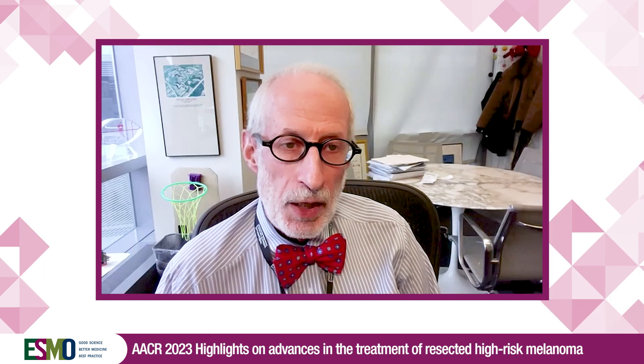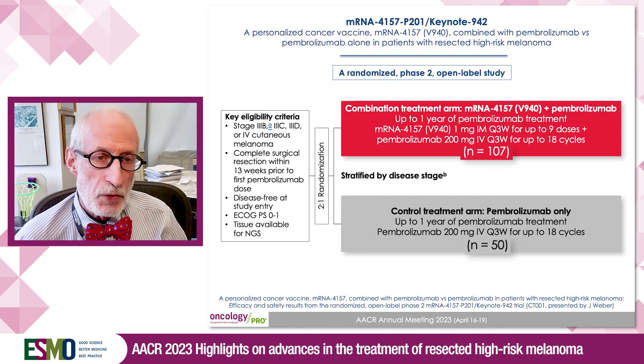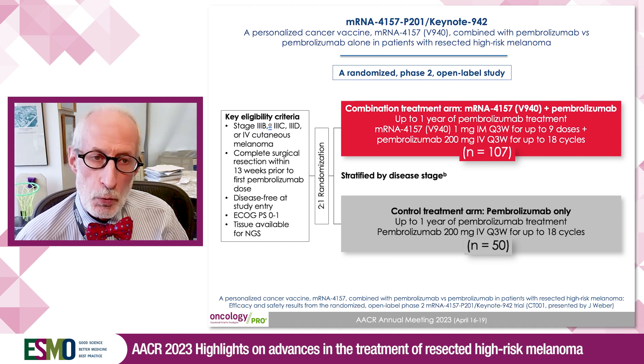This was a randomized open-label phase 2 trial. In the study, there were 157 patients randomized 2 to 1.